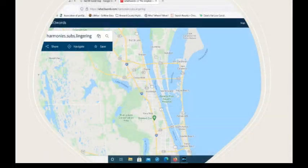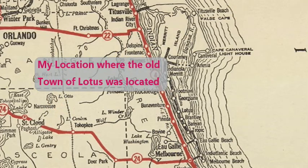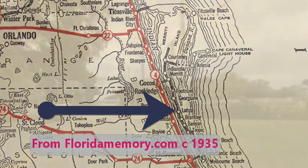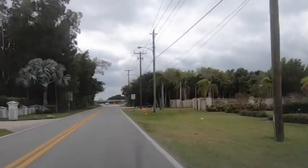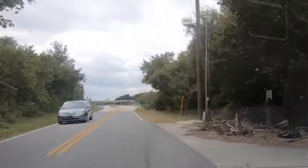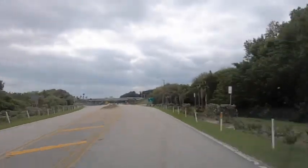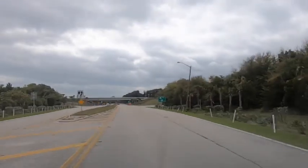Now I'm going south on Tropical Trail and we're going to be getting to a narrower part of the island — Merritt Island. We are close to where the confluence of the Indian River and Banana River happens.